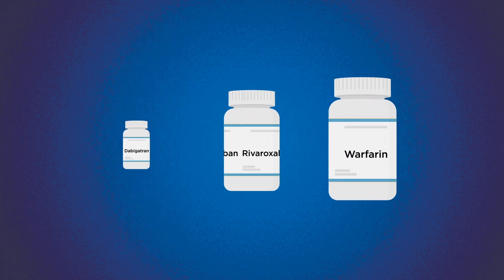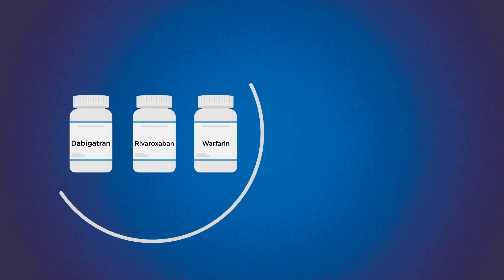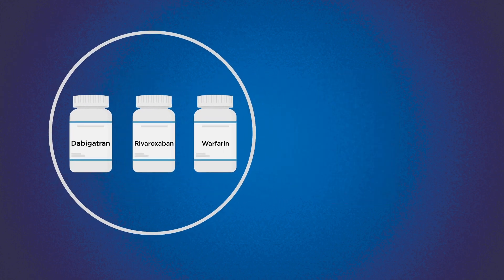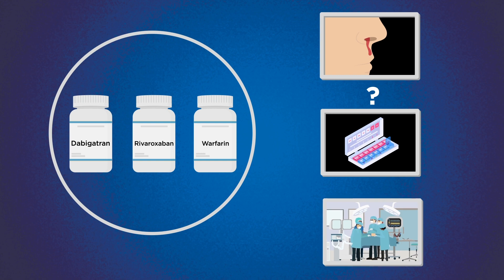Prevention of strokes in atrial fibrillation is usually achieved with the use of blood thinners that help prevent the clot from forming in the first place. Although blood thinners are effective, they are limited by the risk of bleeding, by physician and patient unwillingness to use, and by the need to often discontinue the treatment for a number of reasons.